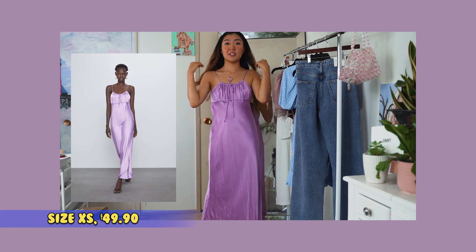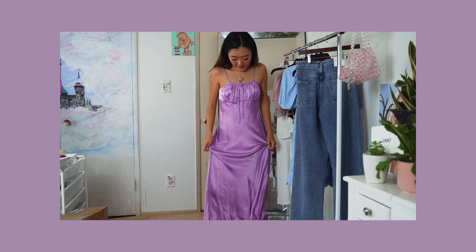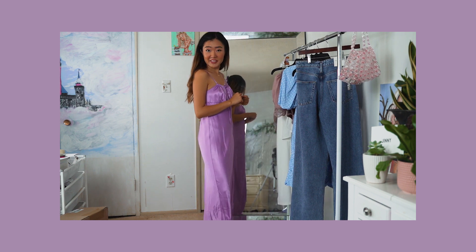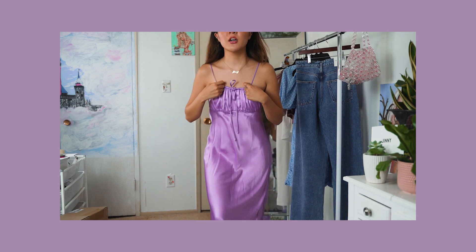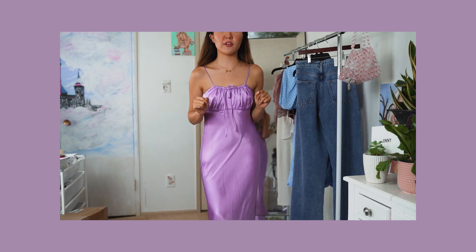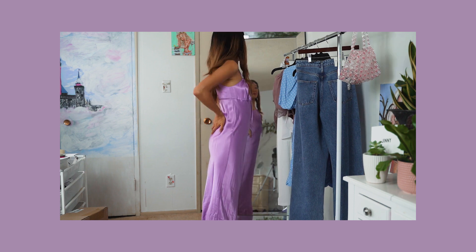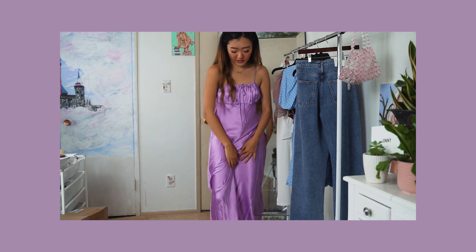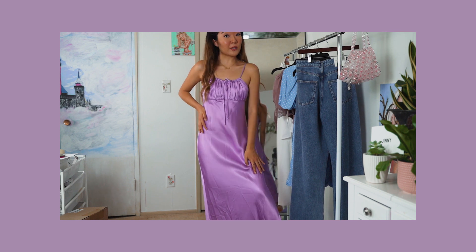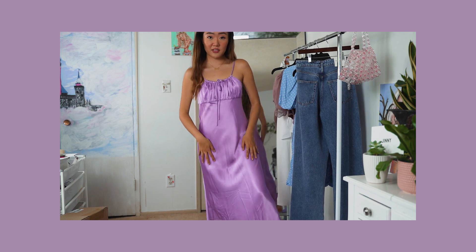This dress is a very cute, pretty silk nightgown type that I can wear during the day since I got it in the day section. What I'm really thankful for — thank you Zara — is that this part is adjustable, which is perfect for girls who have no boobs like me. This fabric is just so soft; it feels like silk, like really high quality. I'm very impressed, Zara.